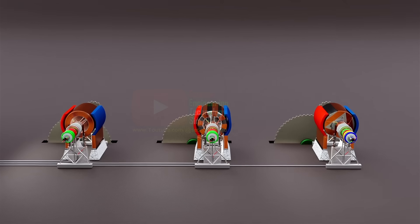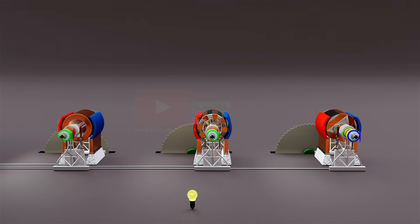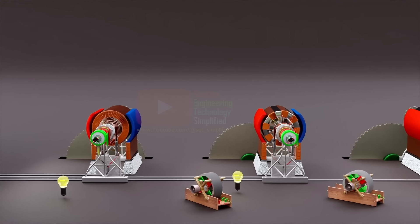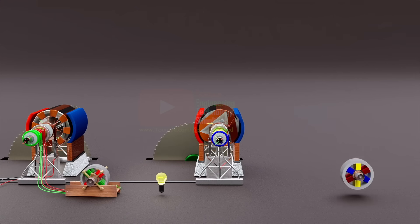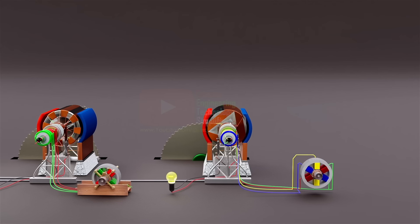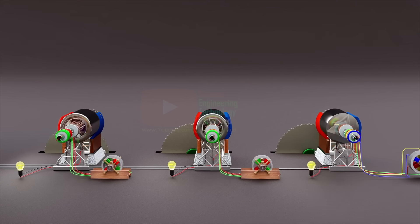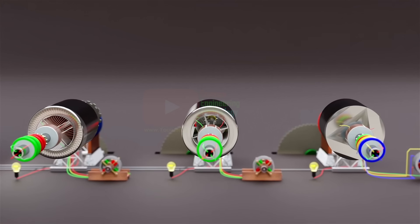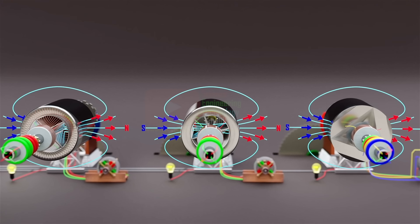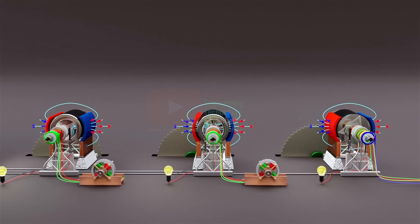To witness their magic, we will connect a DC bulb and a two-phase AC motor to the first and second generators, and to the third generator, a DC bulb and a three-phase AC motor. But before we begin, there's something crucial to understand: the iron metal inside the rotor holds a small but persistent trace of magnetism — a ghost of energy, waiting to awaken. This faint magnetic field may seem weak, but it is the spark that ignites a revolution.